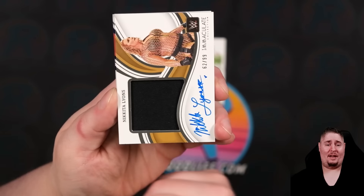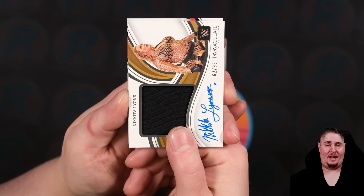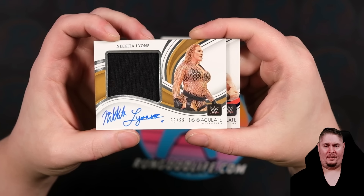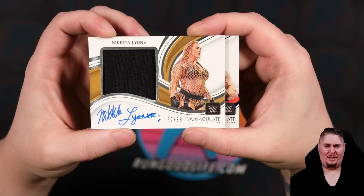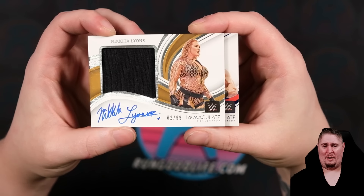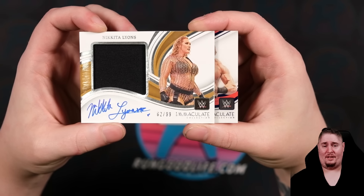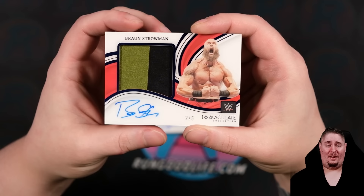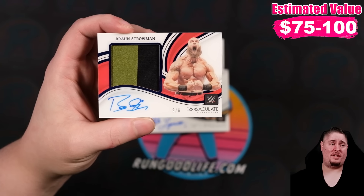This is going to be our money maker — numbered to six. We need a big name to six. That's a veiny arm. If I had to guess from right here, I'm going Batista. Two of six Braun Strowman. That is a major dud. I didn't want to see you again for the rest of my whole life.